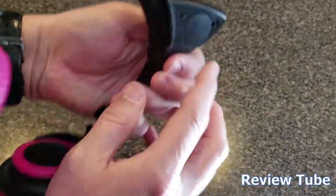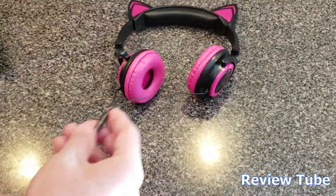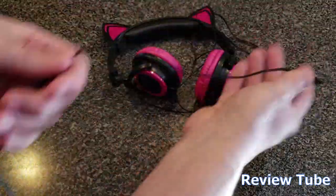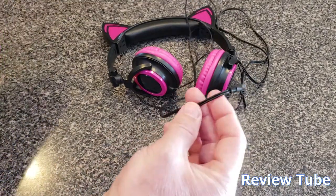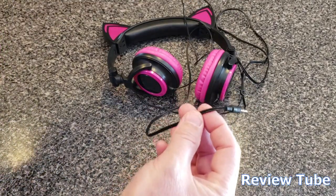That button battery sits in the back of the headphone. The cord is a five-foot straight cord — it's not coiled, so it is a little prone to getting entangled.